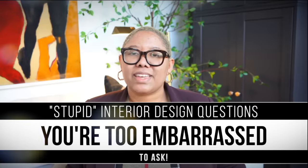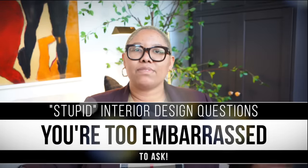In today's video, we are going to chat about some interior design questions that you may be too embarrassed to ask. You may be saying that's such a stupid question, I would never ask that. I have too much pride. Well, I don't have any pride, so I've asked all these questions. I'm going to answer all of them and you're going to walk away with some actual interior design fundamentals.